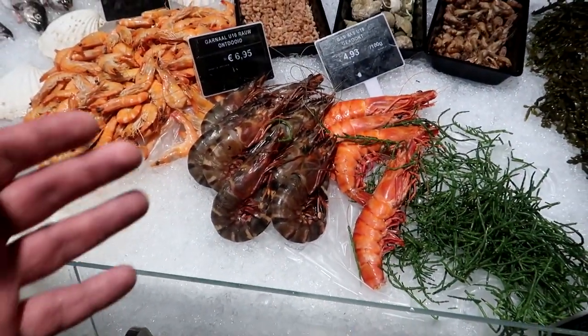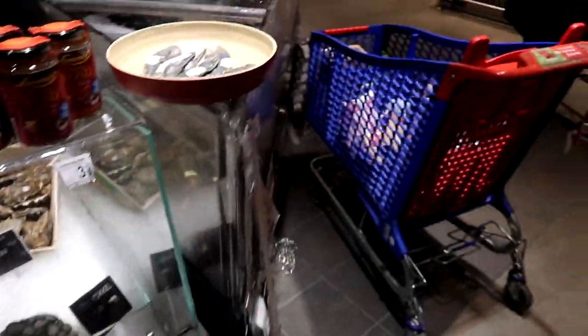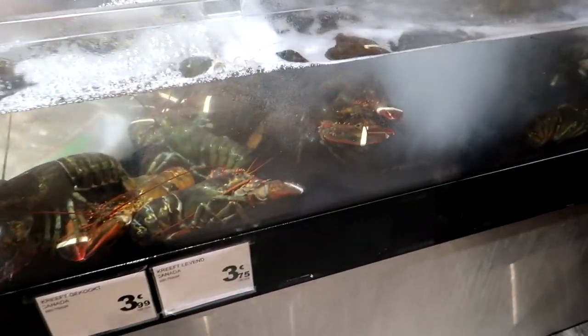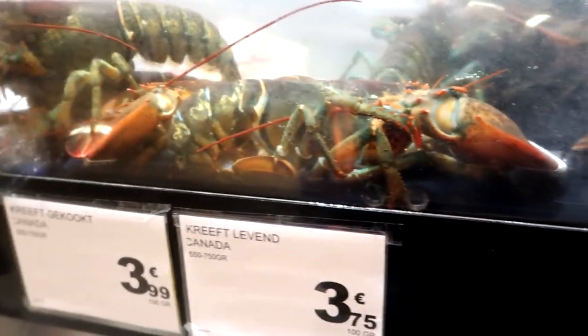These are nice clementines still with the leaves on. Blimey, look at the size of those prawns - hand for reference, they're massive, trust me. Oh you can even get live lobsters! It's like an aquarium but a bit less humane, I'd say - not ideal.